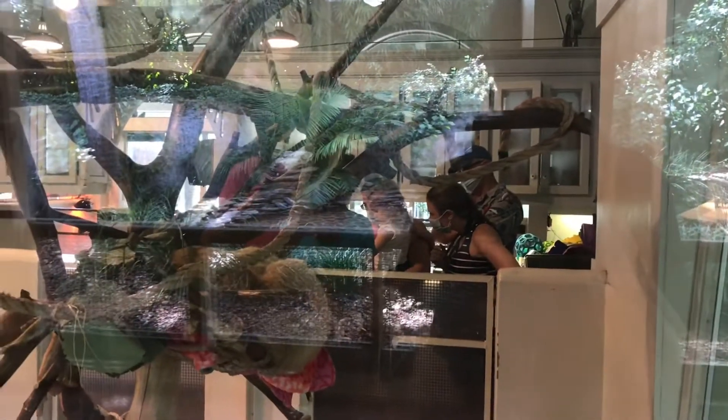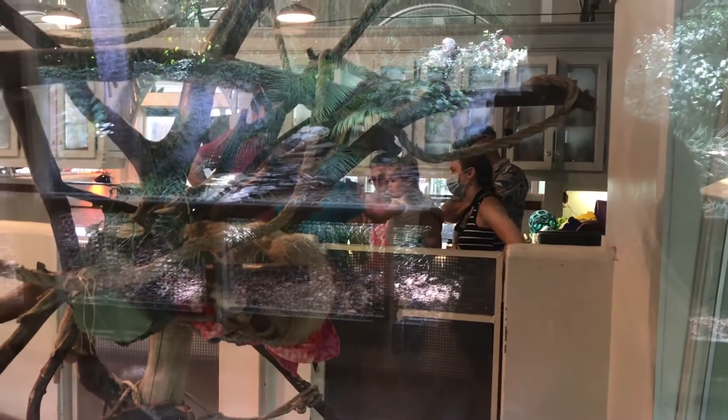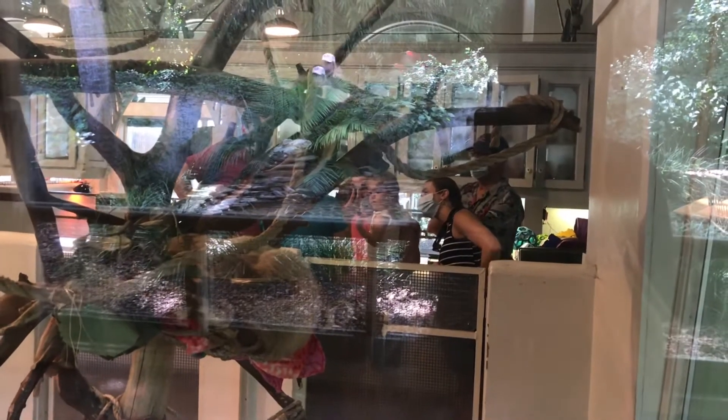There's one of the sloths here at Animal Connections. As you can see, there are people inside — that's because they're on an insider tour. They have many tours here at Busch Gardens that you can sign up for if you go to the Busch Gardens website. I will also put a link down below so you can see the tours they have available.